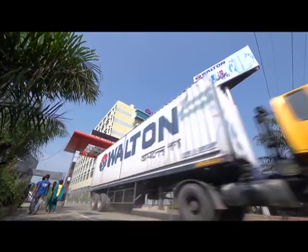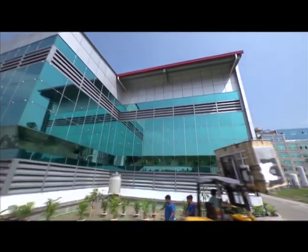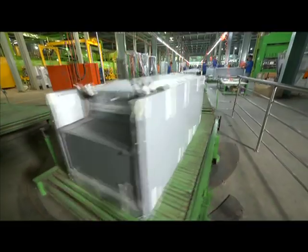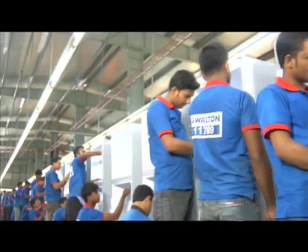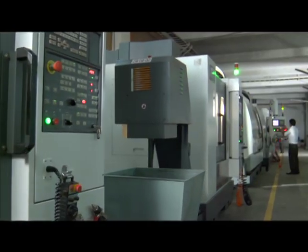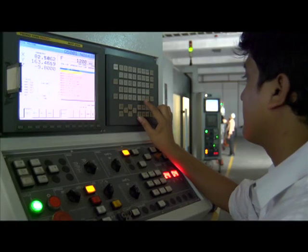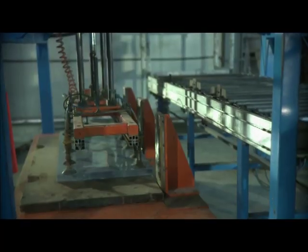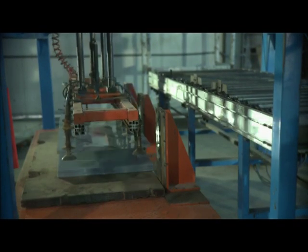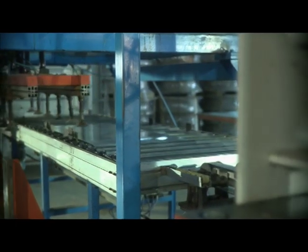Walton has one of the biggest and most full-fledged factories in South Asia to manufacture freezers and refrigerators. They are made at several full-fledged units. Dies of various spare parts are manufactured here. Metal sheets are cut through the most modern machines to make the bodies of freezers and refrigerators, then processed in various ways.